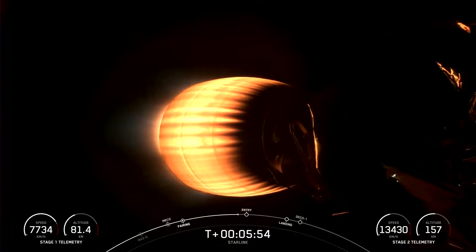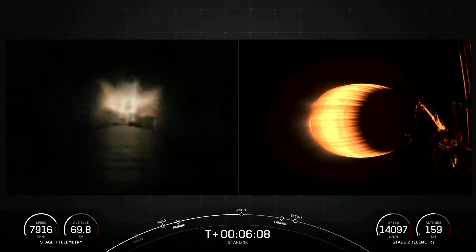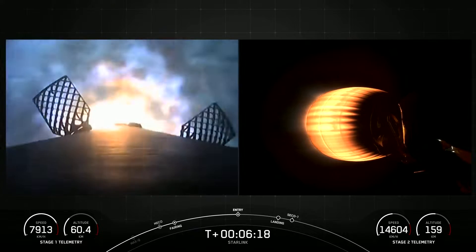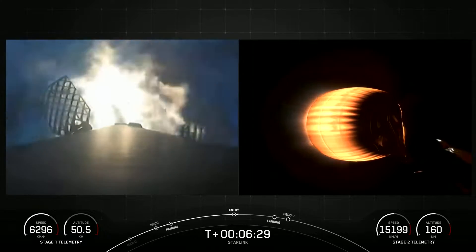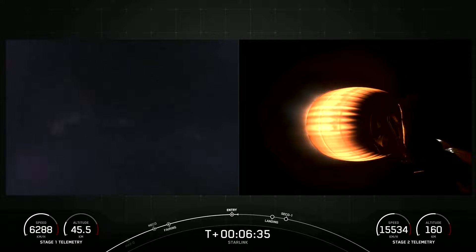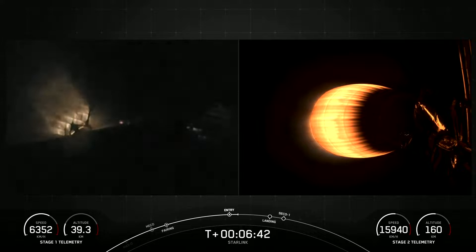Right now the first stage is steering itself back to Earth. We're targeting a landing on our drone ship, A Shortfall of Gravitas. Stage 1 FCS is saved. Stage 1 entry burn startup — the first stage has now ignited engines 1, 5, and 9. Stage 1 entry burn shutdown — it has now shut off engines 1, 5, and 9, and that maneuver allowed it to slow the vehicle down for atmospheric reentry.